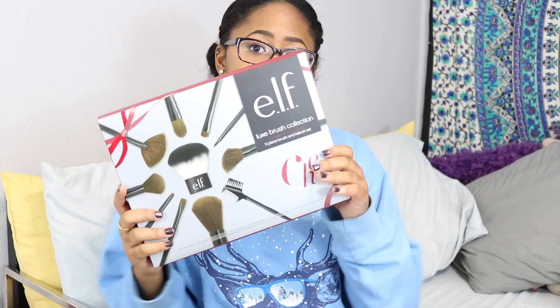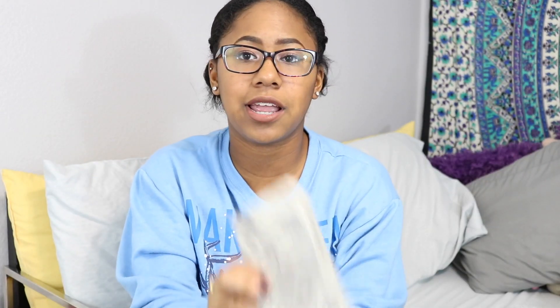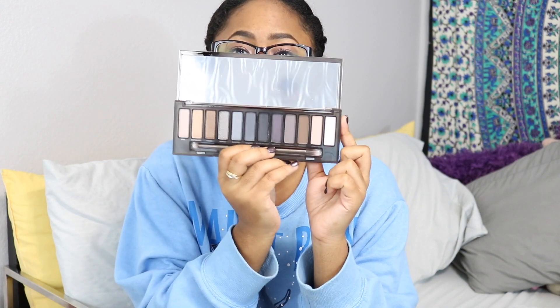The last thing my grandma got me was the e.l.f. Luxe Brush Collection, an 11-piece makeup brush kit. And my sister got me the Naked Smoky eye palette — I now have all three Naked palettes, and this was the only one I didn't have. I never really looked at it before, but look at these colors! Thank you to my sister — I know she's watching this right now in the room next door.